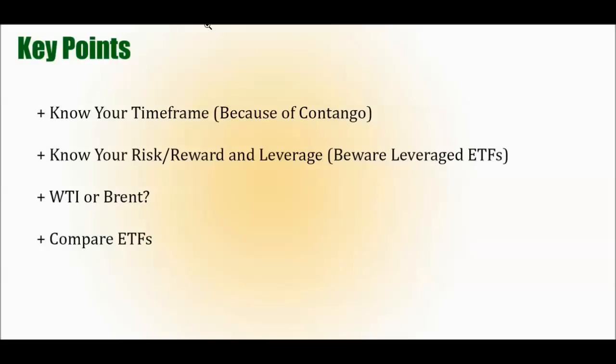Key points: Know your time frame — that's really important because of something known as contango. Know your risk-reward and leverage. Basically, know your trade very well: how long you expect to hold it, how much you're risking, what your target price is, the size of your position, and leverage. Know all the details well. WTI or Brent — those are two different types of oils. Know which one you want to be invested in. We'll also go through a comparison of ETFs and their performance through 2014.